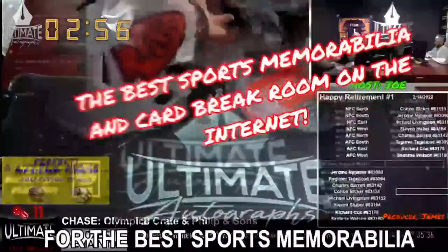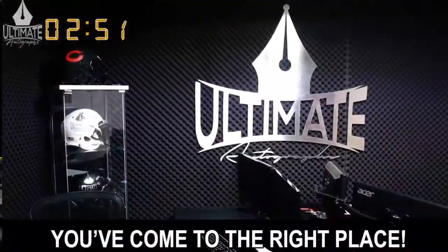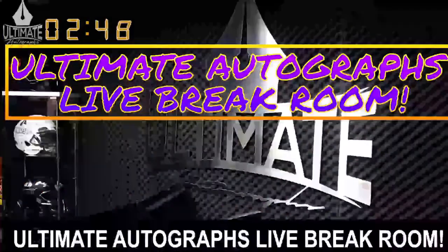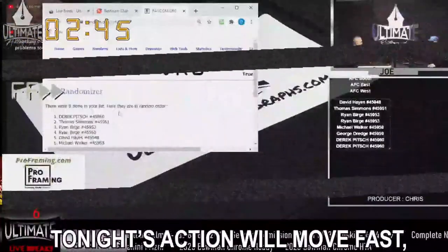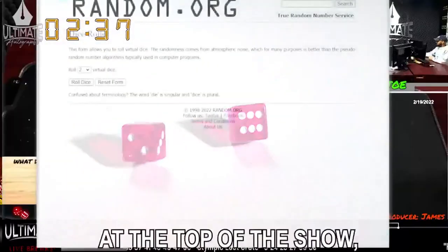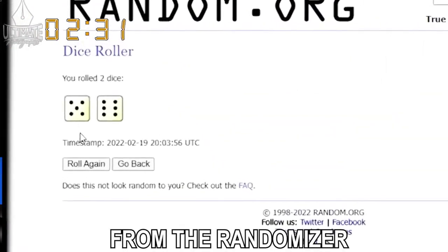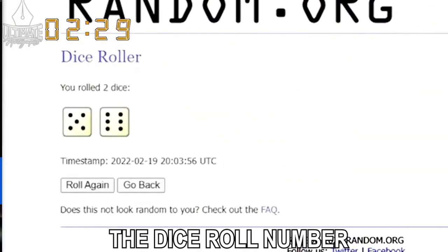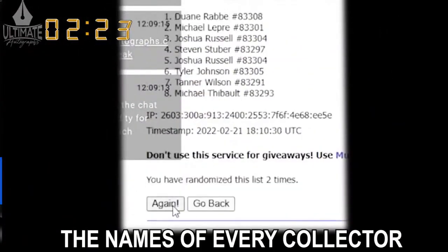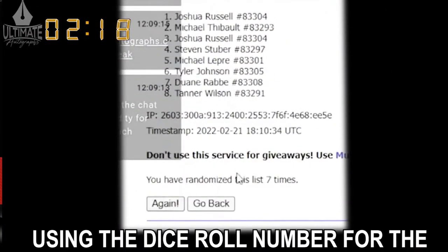If you're looking for the best sports memorabilia and card break room on the internet, you've come to the right place. Welcome to Ultimate Autographs Live Break Room. Tonight's action will move fast, so we want to prep you for what you're about to see on your screen. First, the all-important dice roll number. At the top of the show, the host will randomize a series of numbers. The number selected will become the dice roll number for the entire show.